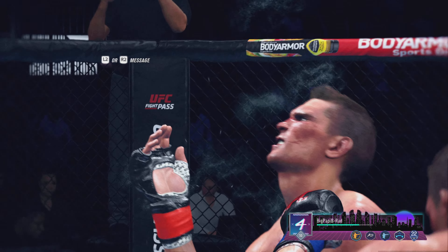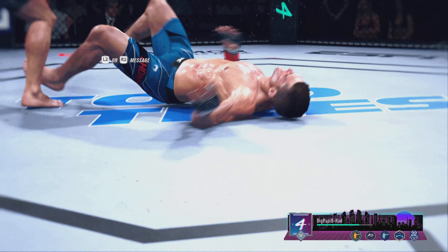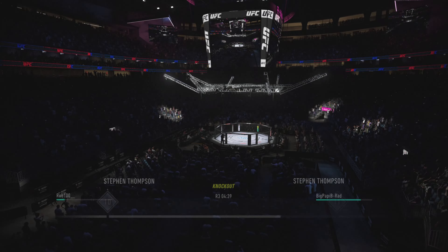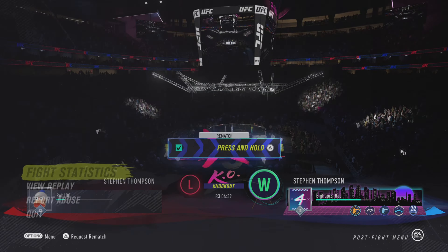Another highlight as we look back at that scintillating knockout. The whole fight he was landing great strikes — kicks, punches — doing everything right until eventually he found the shot that ended the fight. All right, we'll see you guys in the next one.